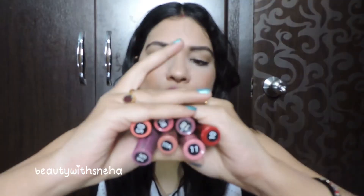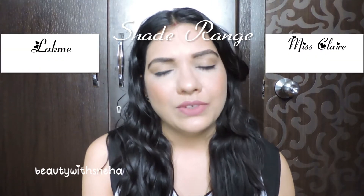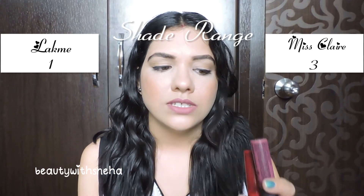The next point is the shades available in these ranges. Miss Klairs has tons and tons of shades — I have 7 shades right here with me. The shade range is really good: they have oranges, purples, nudes, reds, pinks, and brights. The color range is really wide. Whereas Lakme has 10 shades in this range. I really like their shade range and they have covered pretty much all colors, but the shade selection is still limited to 10. So this point is definitely going to Miss Klairs. The score becomes 3 and 1.